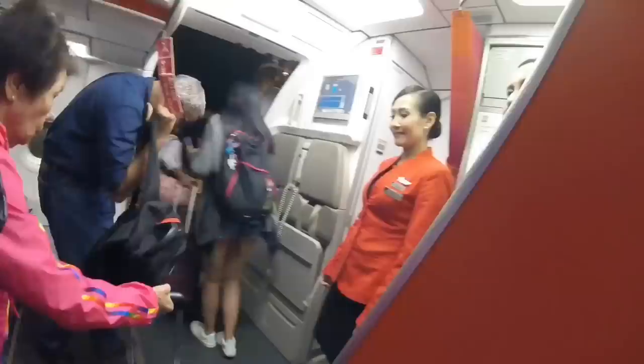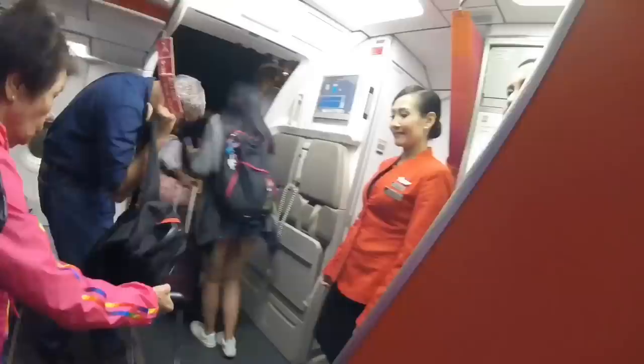I was pretty tired when I got to Hong Kong so there's no closing segment to this report. But the next report is one you'll really want to watch — it's Cathay Pacific First Class, and it was the best flight of my life. Be sure to subscribe to see it when it comes out. Anyway, thanks for watching and I'll see you next time.